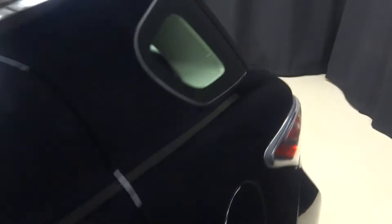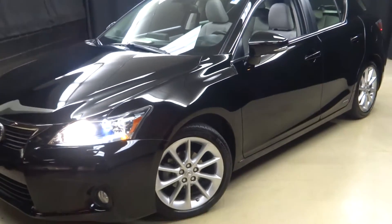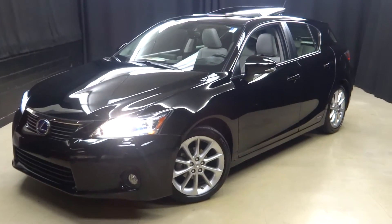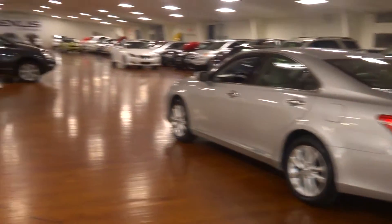That means this little CT has been put through a 161-checkpoint inspection by our Lexus certified technician. For more information on this 2012 CT, go to LexusofWilmington.com, or about any of the other 100-plus vehicles in our pre-owned inventory.